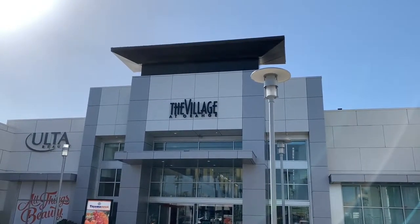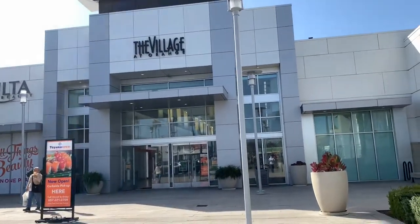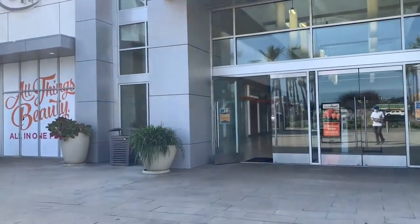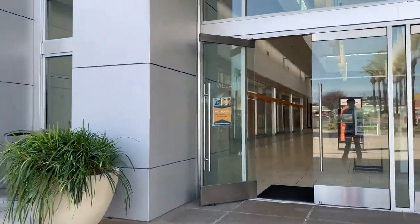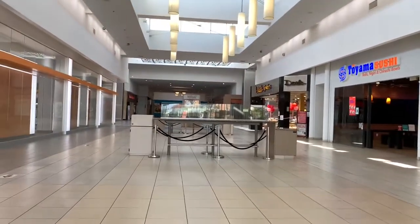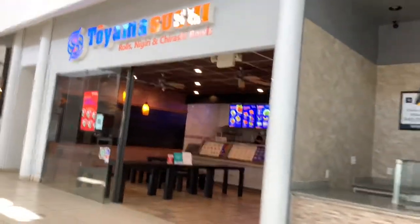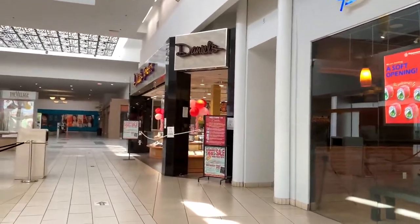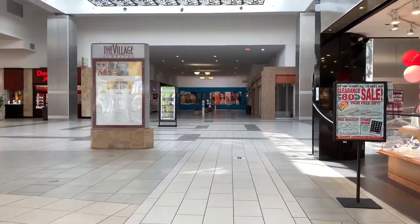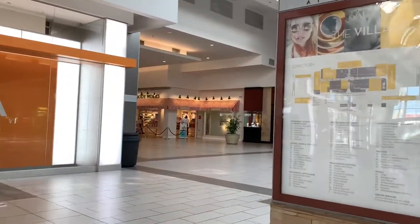We are at the front entrance of the Village at Orange — here are the doors. This is the front entrance that leads to the center of the mall. Let's go ahead and take an adventure inside. On your right we have some food establishments. Several are closed and several are open for takeout only. Here at the center of the mall, on all four corners, there are jewelry stores, and here's the directory of the mall.